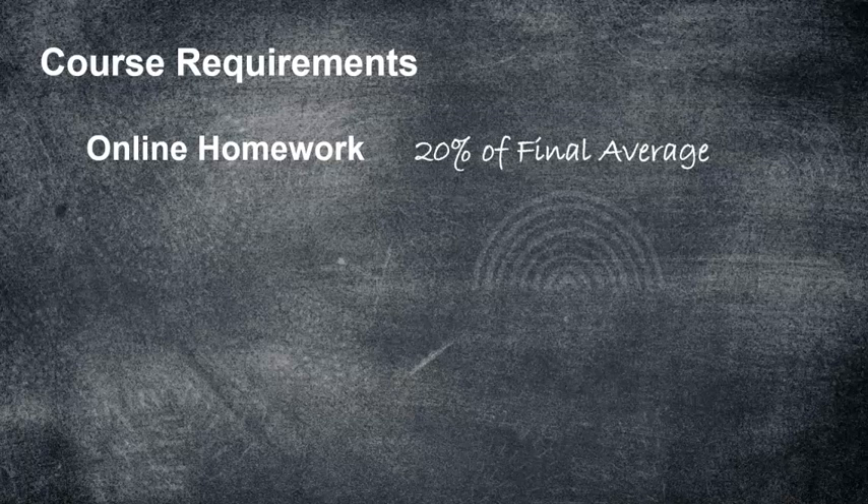The good thing about the homework is you can continue to work on a problem until you get it right. Say you have a problem and you miss it two or three times and it says this is your final attempt — even then, you can pick a similar question and keep trying. So you can make 100% on every homework. Get the help you need and you'll make a hundred percent.